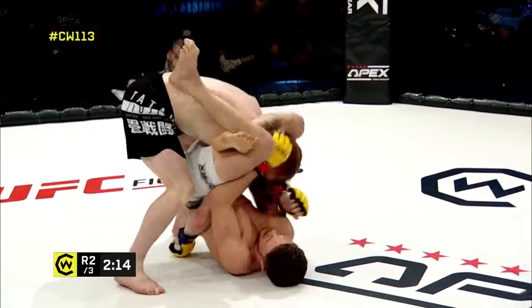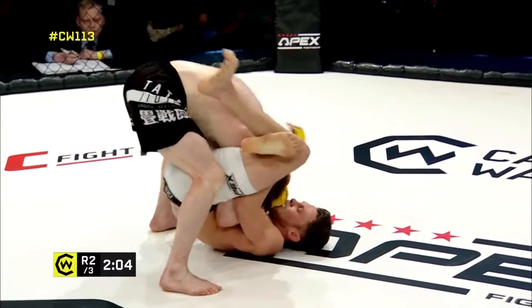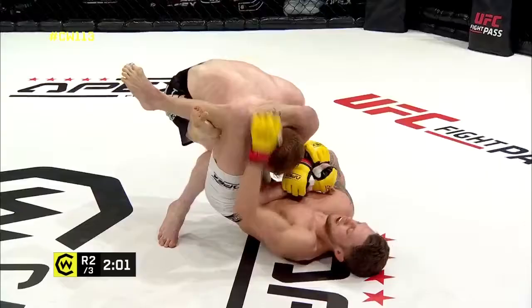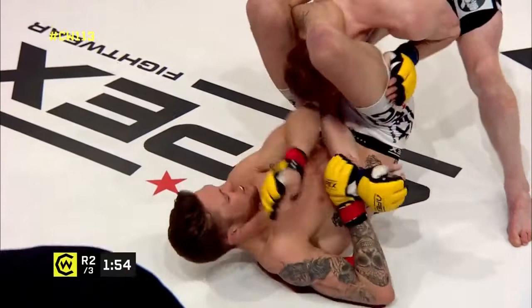Nail-biting moments here in Manchester. The good thing with those long legs is it's easy to get the triangle; the bad thing with those long legs is it's harder to finish — you need to take up space. He should be cutting the angle and pulling his opponent in, and he's going to get the finish. Trying to push that elbow across to close that triangle up even tighter.